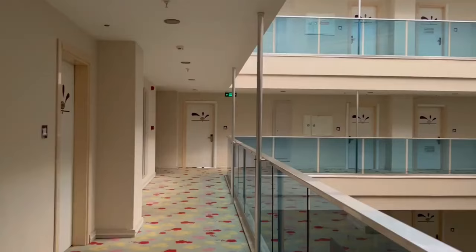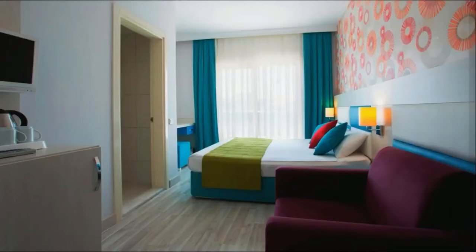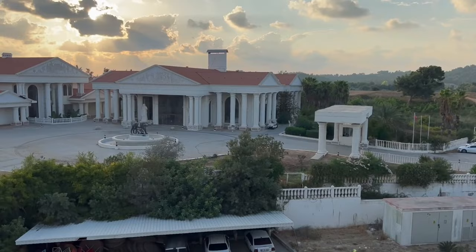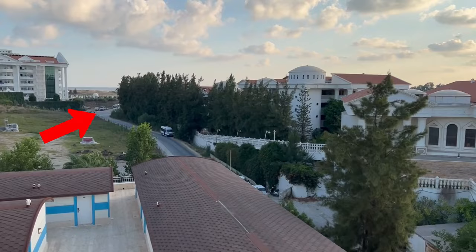Here is a view of the corridor leading to your rooms. Talking of rooms, they're quite average — not too bad and not too fancy either. There's a stunning view from the balcony, and the beach is just a 10-minute walk in that direction.